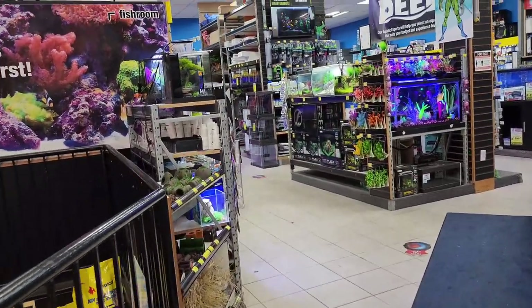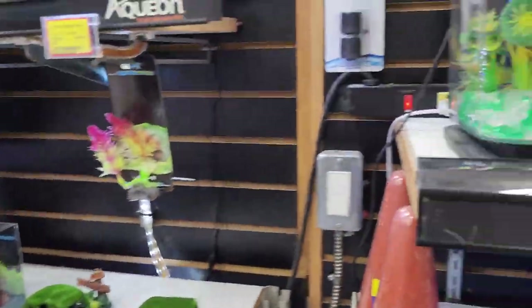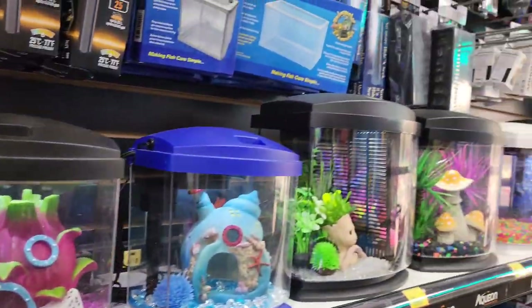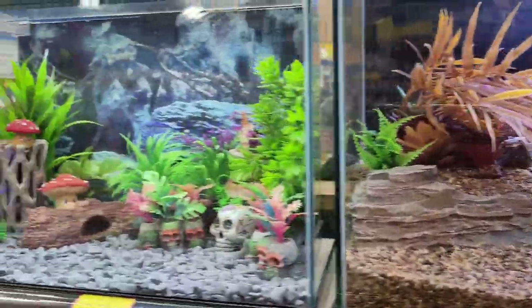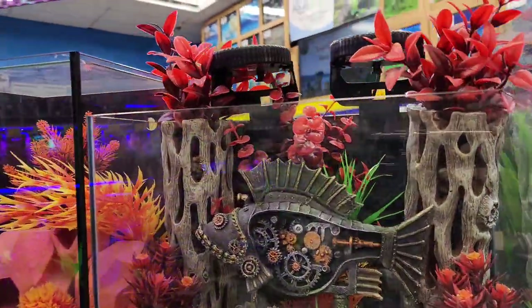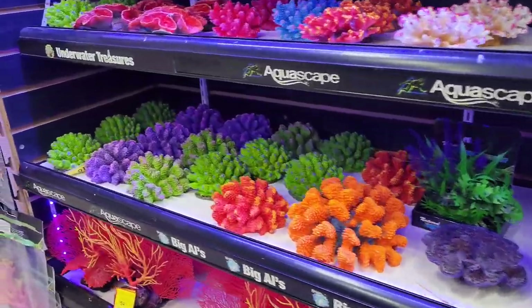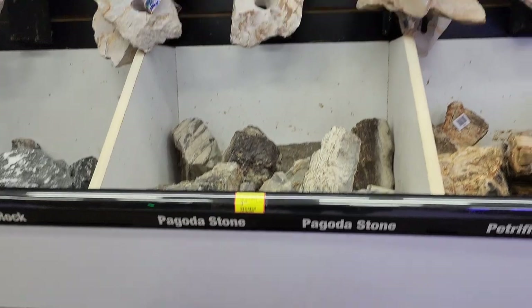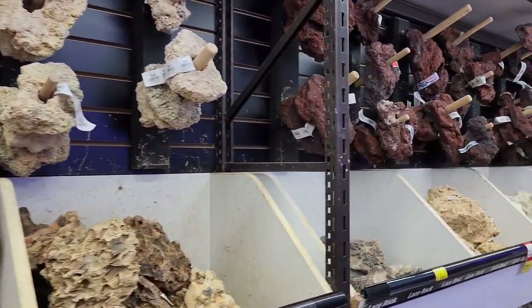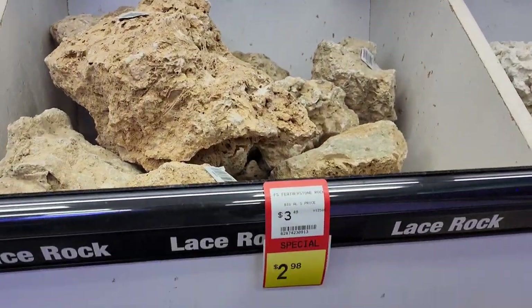Now I am moving towards the ground floor where you will find the fish accessories. The basement was only meant for live fishes and plants, but on the ground floor you will find all the accessories related to the aquarium hobby. They have almost every different size of aquarium, starting from 1 gallon to 500 gallons. You will find all the necessary equipment and substrate including stones, lava stones, driftwood, and everything.